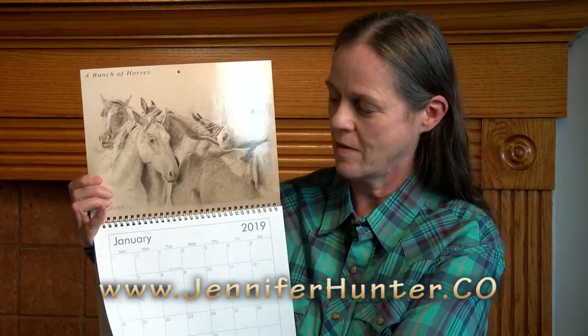If we look at it, January starts with a drawing of a bunch of horses. February has an oil painting of a cowboy. March has a new pony — another oil painting featuring a friend of mine, Cody Jones.